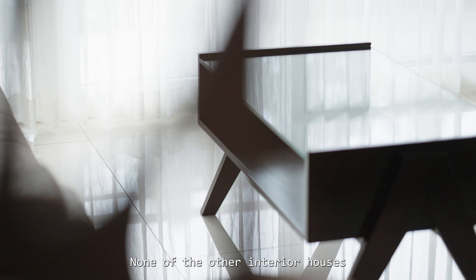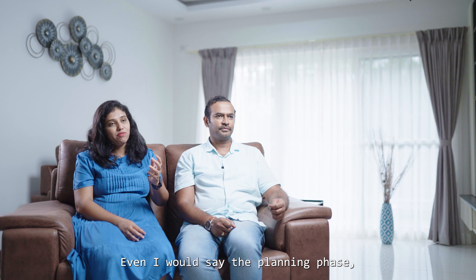None of the other interior designers offered what Omlin offered us. They gave us a visualization right then and there — it was not a final design version, but at least a visualization of how your house is going to look like. Whatever the competitive designers we approached, they would only do that in the second step. So this was the main highlight which made us decide to go with Omlin.